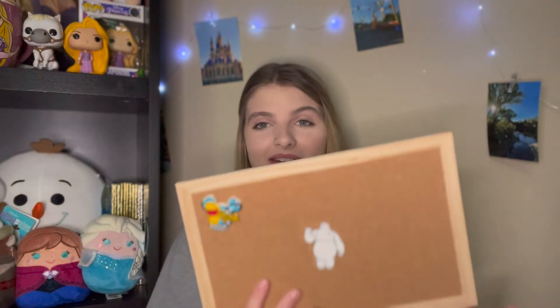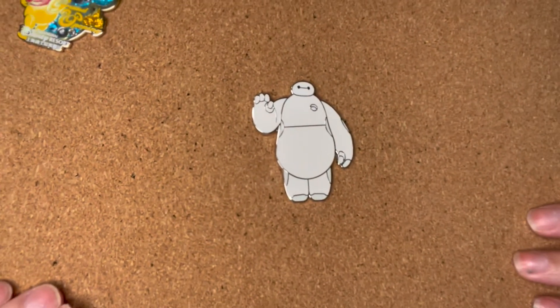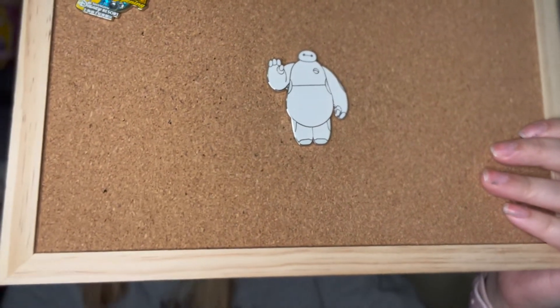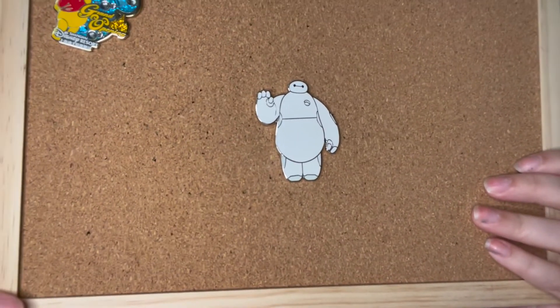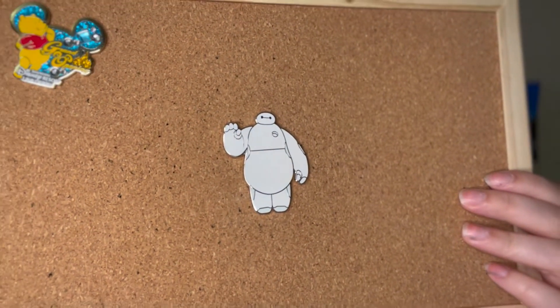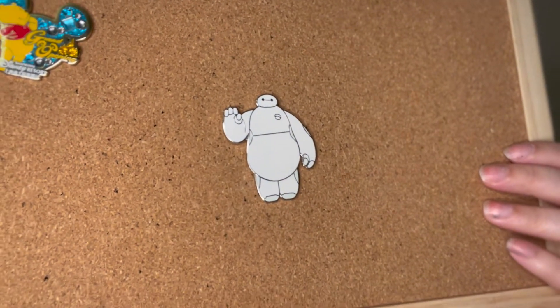My boyfriend does collect Baymax and my pin boards are so full that I decided I'm going to start collecting pins for my boyfriend since his pin boards aren't full yet. Here's this cute little Baymax — it's absolutely adorable. This is considered an open edition rack pin from Disneyland Paris and it is absolutely huge. I wish we had pins like this at the American parks — Paris literally does it better. Thank you so much Abby for trading that pin with me!